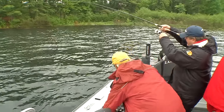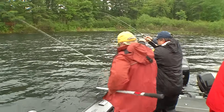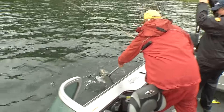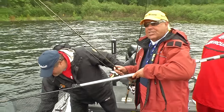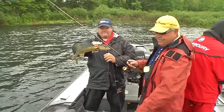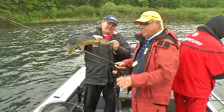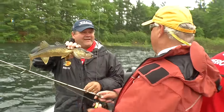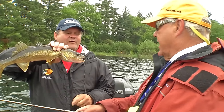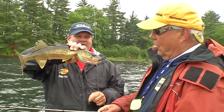I want to mention what we just did — we actually took the bow mount Minn Kota and moved out about 20 feet to about 15 feet of water. I think we were kind of sitting on top of the walleye. Isn't that a gorgeous fish? And that was on a leech again.